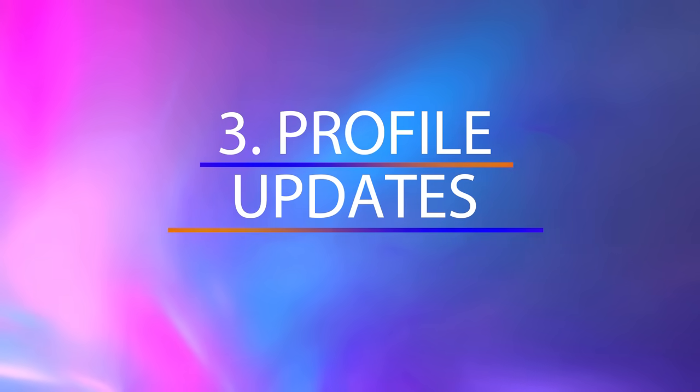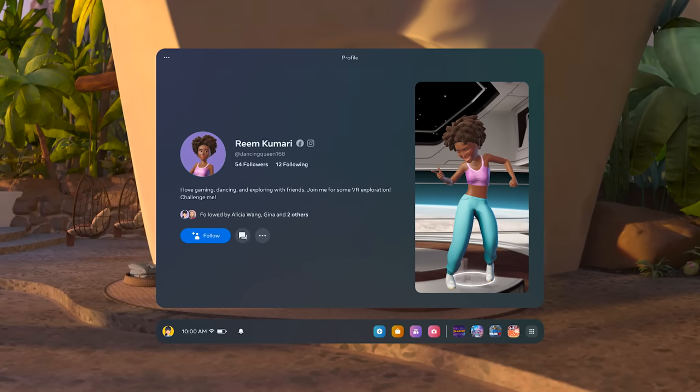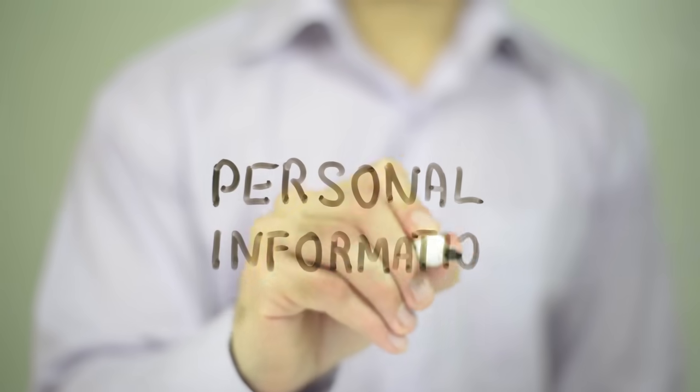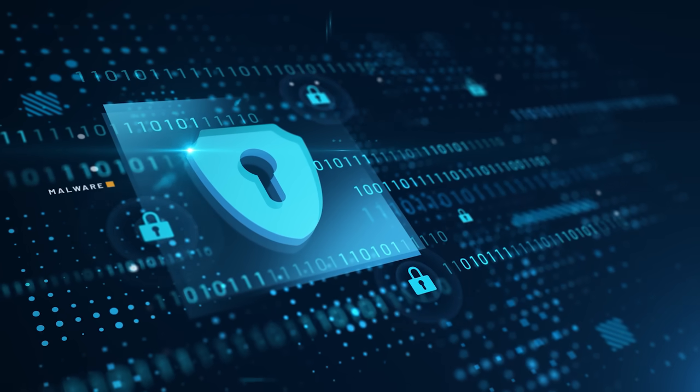Next, profile updates are coming too. Now you will be able to see shared apps and connections on someone's profile, if they choose to share that information. But it's a double-edged sword — there is a fine line between sharing interests and oversharing personal info. I think this feature will be a hit for those who love social networking, but a miss for privacy advocates. But hey, at least you can choose to keep this info hidden.